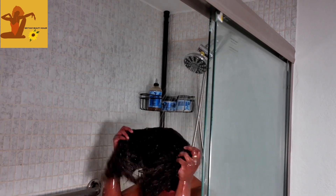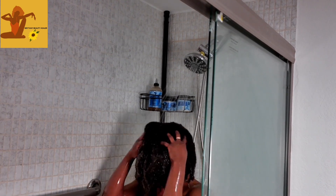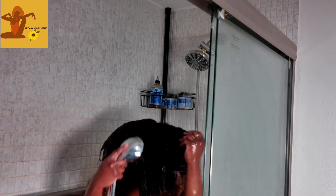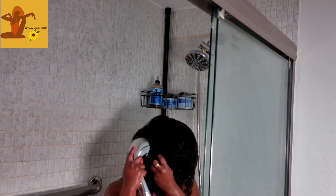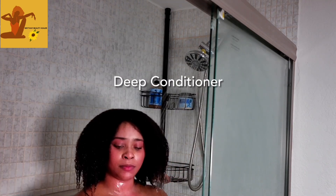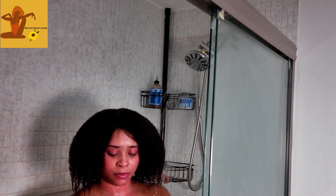I really liked this shampoo. It was very moisturizing and very conditioning. It did not strip my hair, and it just set me up perfectly for the deep conditioner.